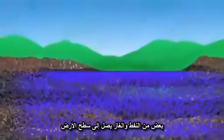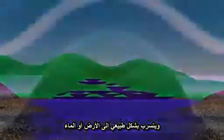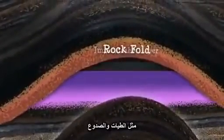Some oil and gas reaches the Earth's surface and seeps out naturally into land or water. Often it is trapped beneath the surface by impermeable layers or rock structures like faults and folds.